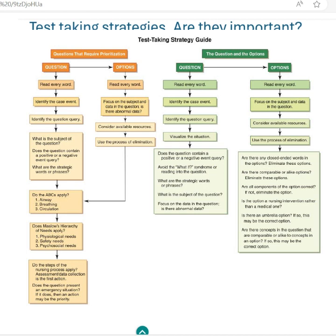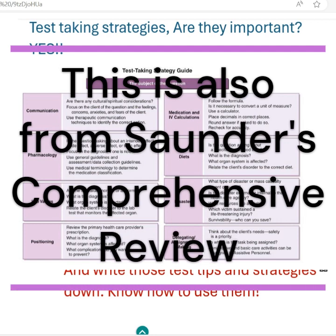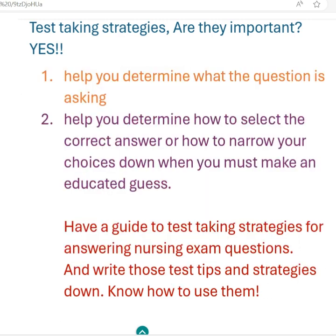You also want to have a test-taking strategy guide that's based on the subject of the question — whether it's pharmacology, therapeutic communication, a disaster question, or a management and leadership question. You want to have a strategy, and you have to practice that in order to memorize it. Make your list, write it down. As you're practicing questions, take time to understand how to go through those questions and how to use that process of elimination.